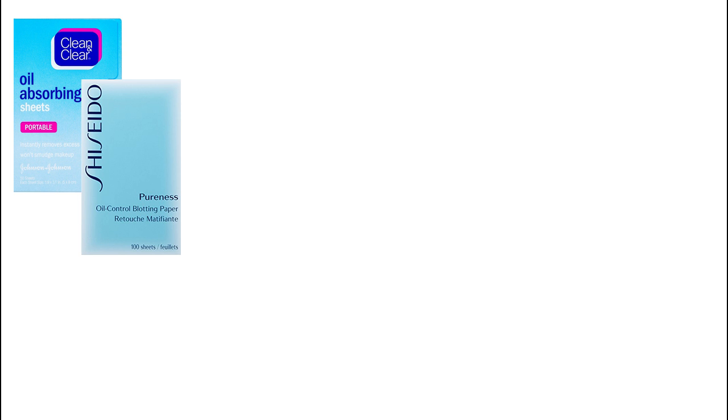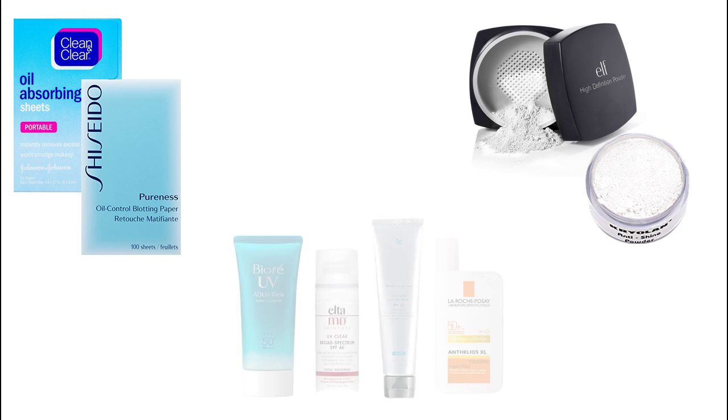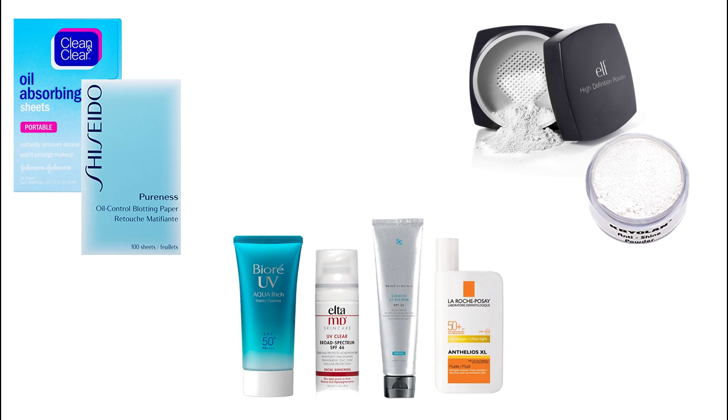A translucent powder on top can soak up oil and reduce shine — again, try to pat this on gently. Sunscreen technology is constantly improving and one of the areas where there's a lot of attention is on making sunscreens more cosmetically elegant, which means more pleasant to use. If a sunscreen isn't working for you, try to find an alternative.